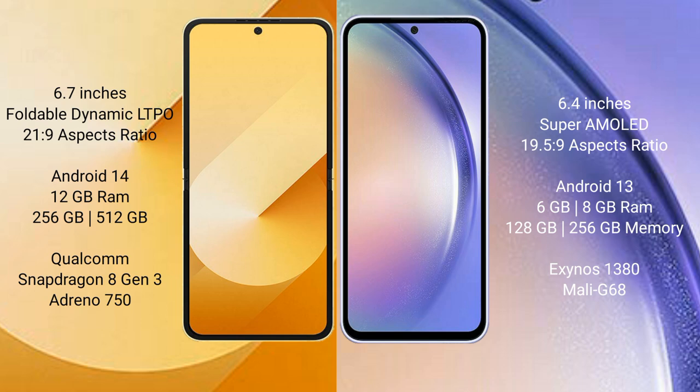The Samsung Galaxy Z Flip 6 comes with 12GB RAM and 512GB internal storage, with a Qualcomm Snapdragon 8 Gen 1 processor and GPU. The Samsung Galaxy A54 comes with 8GB, 4GB, or 6GB RAM and 128GB or 256GB internal storage, with a Samsung Exynos 1380 processor and GPU.